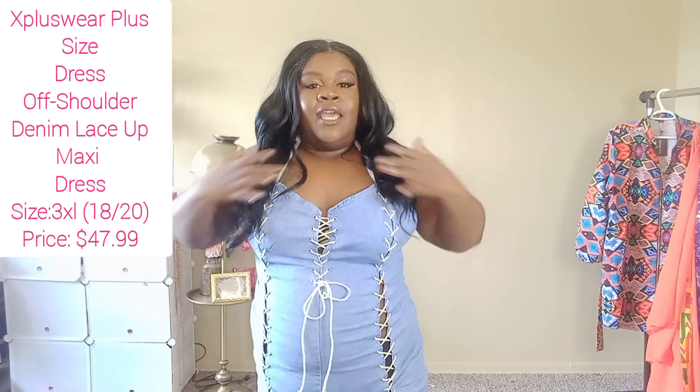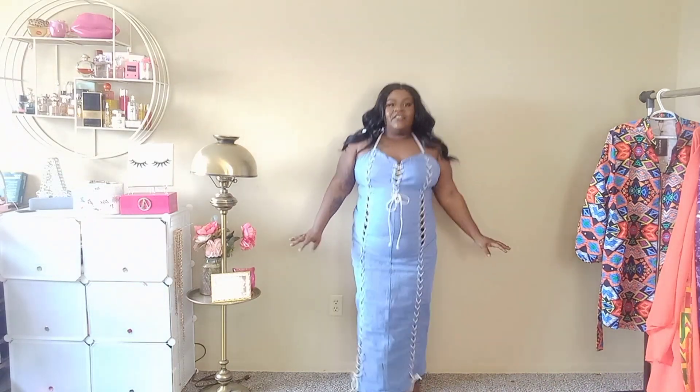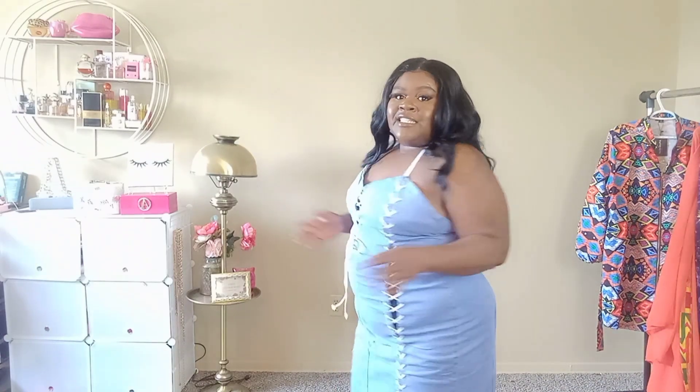For this next dress, it is a denim lace-up maxi dress. I thought this is very nice for spring going into summer. It has some sort of ribbon — a really thick ribbon, so you don't have to worry about it breaking. It also has the lacing going all the way down. This is a very long maxi dress, it goes all the way down to my feet, so this is tall-girl-friendly. I got this in a 3XL because that's equivalent to the 1X-2X, which was the 2XL for the other items.